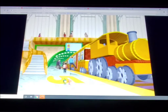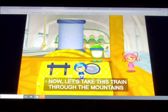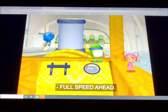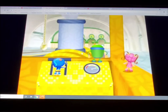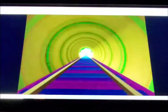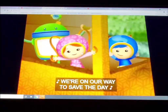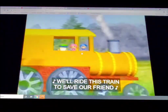All aboard! Now let's take this train through the mountains so we can save Umi-Car! Full speed ahead! We're chug chug chug chugging along! We're on our way to save the day! We're on our way to save the day! Chug chug chug chugging along! We ride this train to save our friends!